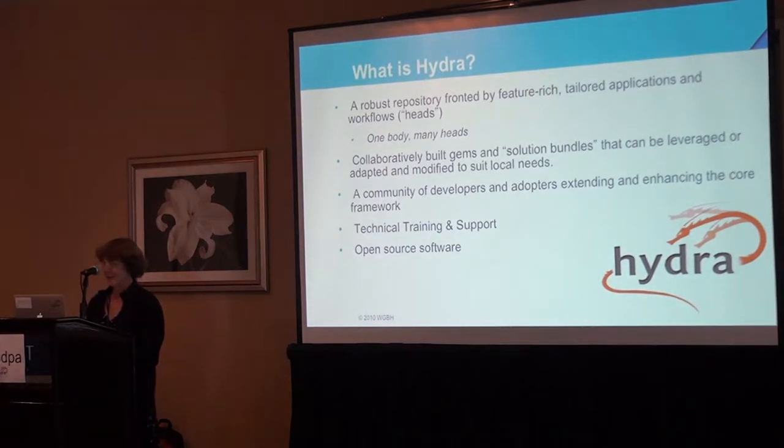What is Hydra? It's a robust repository based on Fedora as the repository, with applications tailored to targeted functionality. There are gems that can be leveraged to build new bundles or solutions. The community of developers is very friendly and welcoming. There is training thanks to Digital Curation Experts, who run HydraCamp — trainings for new developers coming into the community. They also give vendor support, so you can hire them to help get your system up and running or add new features. Almost everything they develop goes back into the community as open source, available through an Apache license.